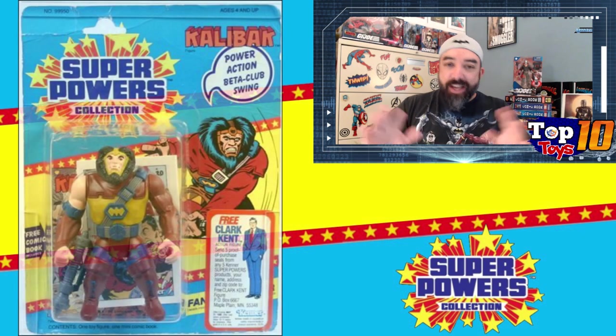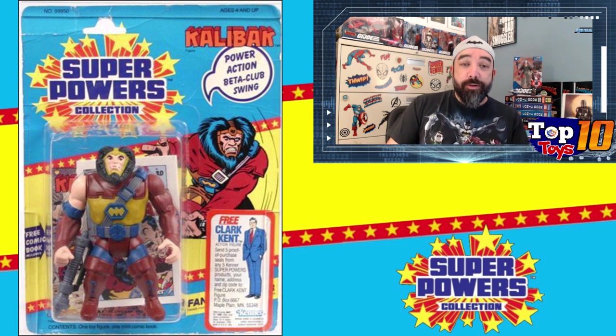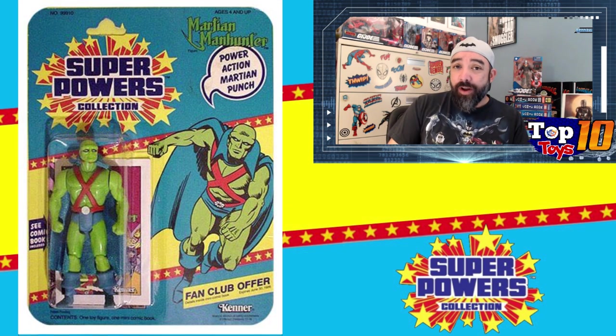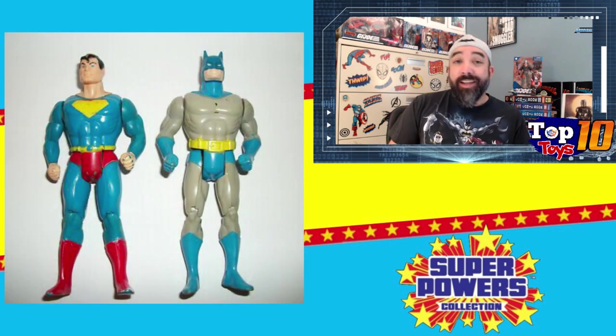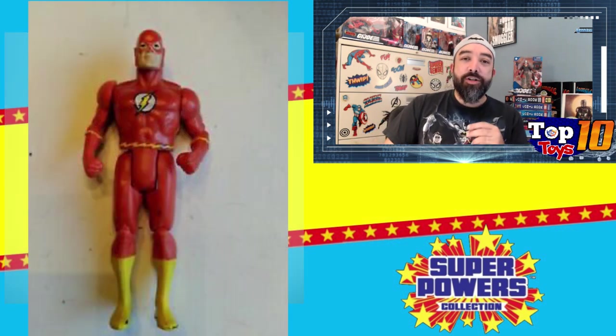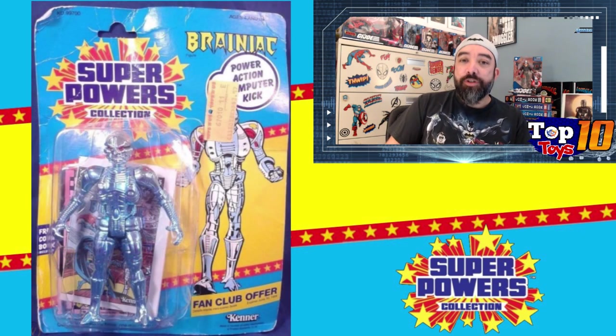I did averages going over recent eBay sales over the last three months. I'm only doing carded figures mostly, though I'll mention some loose prices. Loose is very hard to compare apples to apples — with Superpowers there are things like capes that could be ruined, missing, or figures with chipped paint. With carded figures you still have the condition of the card, but by and large most carded figures command a premium, so those are the prices I'm going with.